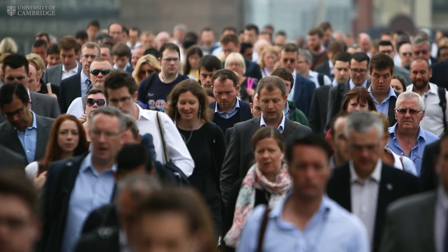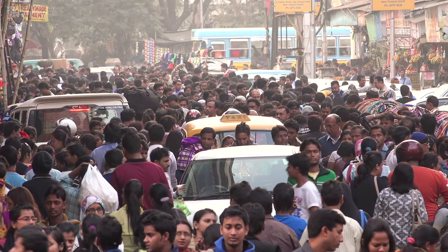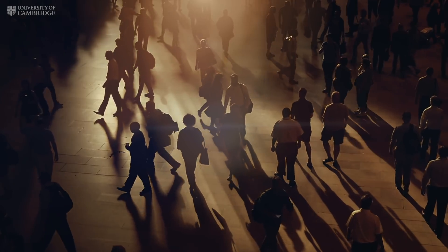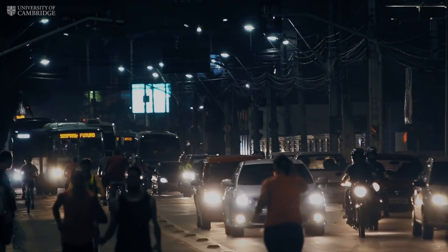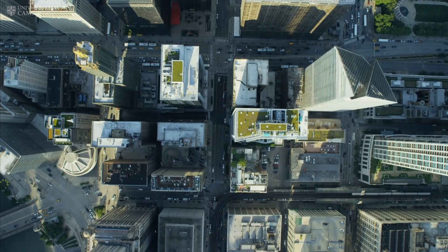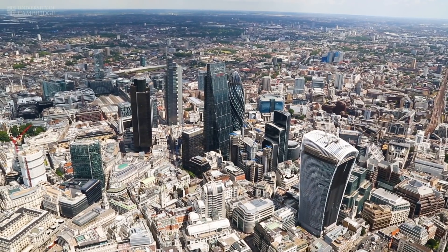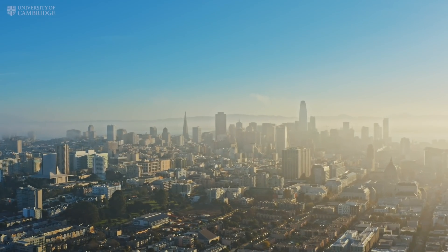Our population globally is growing and our urban population is also growing rapidly, so we need to find ways to build cities more sustainably for growing populations. In the next 30 years, about 150 major cities in the world will double in terms of their urban population. What is going to happen will be a residential need that will be almost catastrophic in scale unless we find a new way of building.